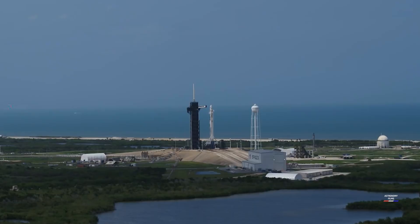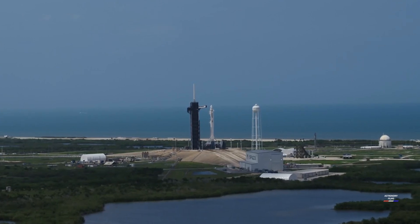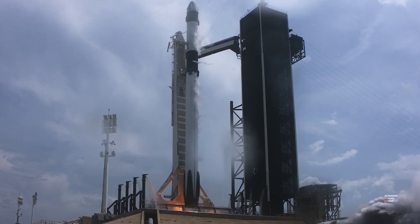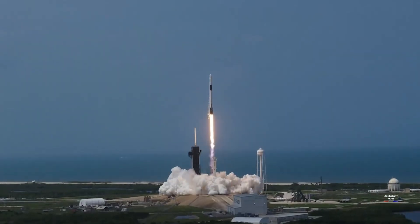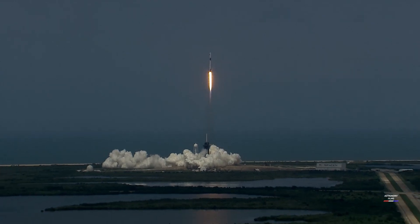10, 9, 8, 7, 6, 5, 4, 3, 2, 1, 0. Ignition. Liftoff of the Falcon 9 and Crew Dragon. Go NASA, go SpaceX, Godspeed Bob and Doug. America has launched.